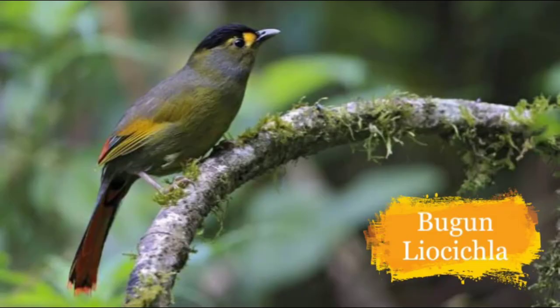This is the Bugun Liocichla. They reside in forests in small parts of Arunachal Pradesh. They are lesser in number because of destruction of habitat.